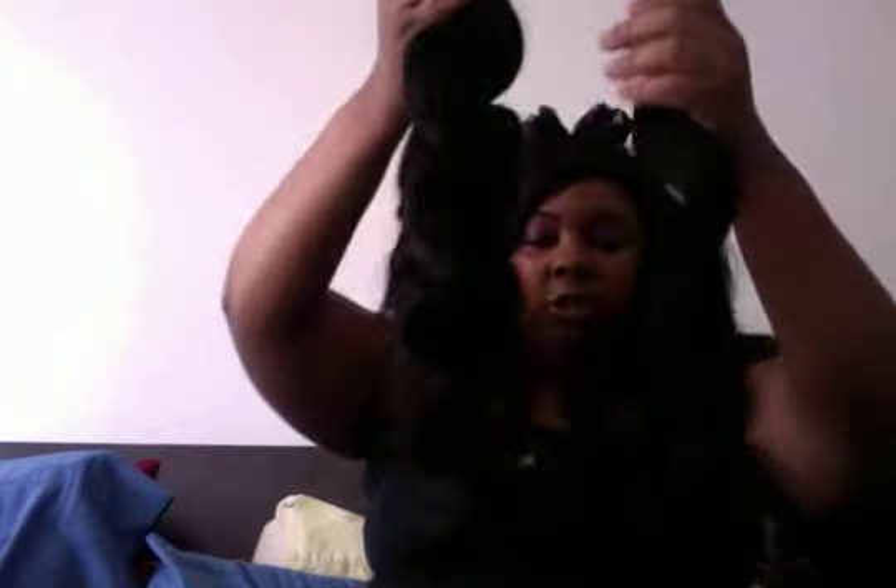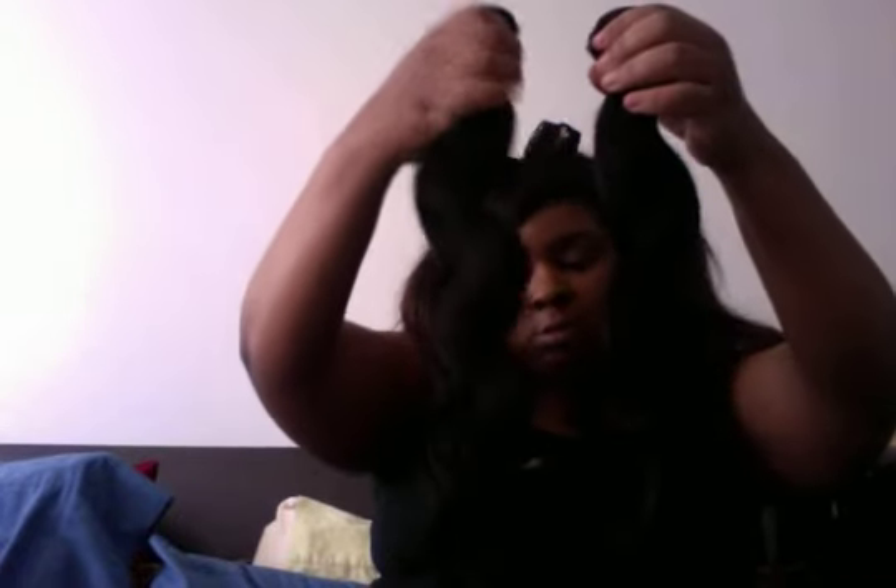That's the 18 inch, that's the 20 inch, this is the 22, and this is the 24 — I think. Yeah, this is the 24. So yeah, these bundles are pretty thick. I got four and I don't know that I'm going to be using all of them, but we'll see.